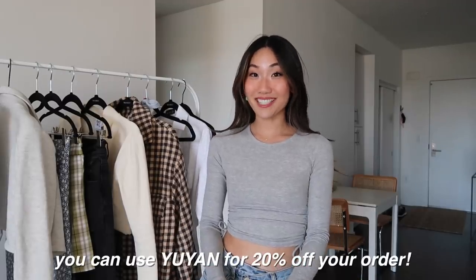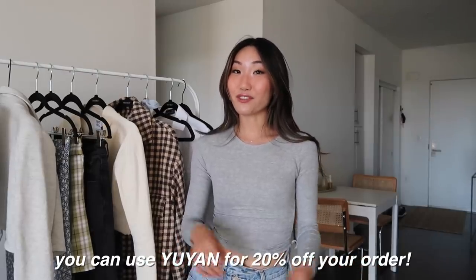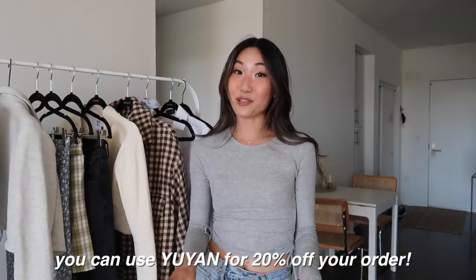For today's haul I picked out some spring pieces I'm so excited to wear. Some are a little more on the trendy side but still very casual things I can incorporate into my closet every single day. I do want to mention my discount code, which is Yuyan, for 20% off. Princess Polly also offers free express shipping on orders over $50, AfterPay, and I'll link everything in the description box with my sizes.